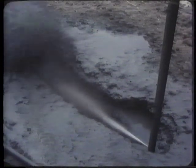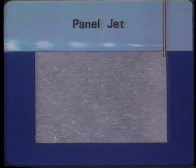A distinctive feature of this process is that it is possible to visually confirm the results of the operation by simply observing the slime being jetted out. If this process is repeatedly performed in a horizontal direction, a continuous wall can be created.